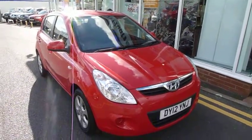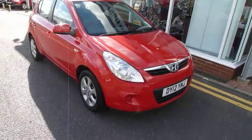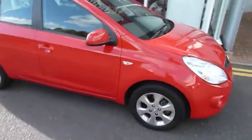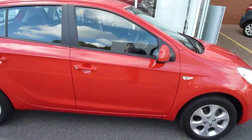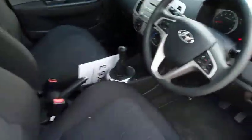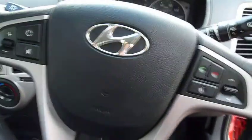Hello and welcome to JT Hughes Hyundai Telford. Today we are looking at this stunning electric red 12-registered 1.2 i20 Comfort. With the Comfort you get the alloy wheels, colour coded door handles and wing mirrors. This car has done just literally coming up to 5,000 miles, so just running in basically.